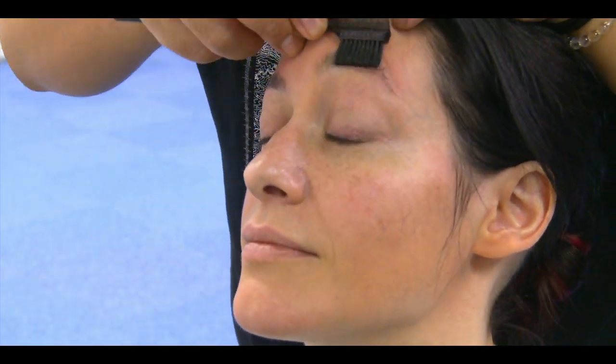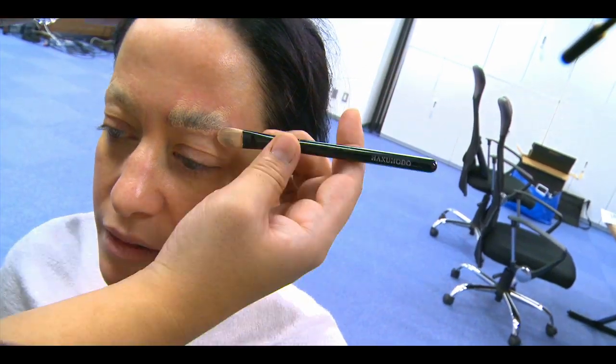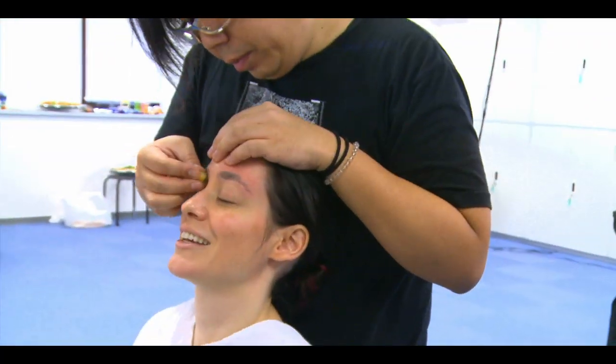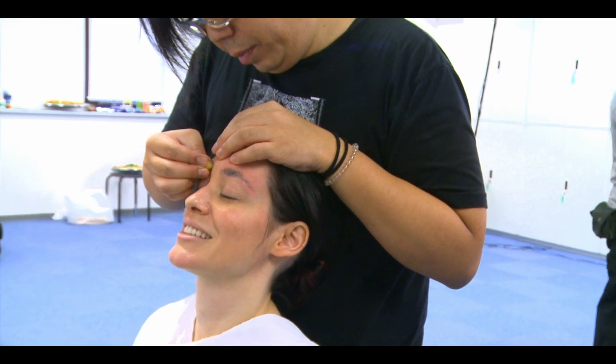Projecting onto faces with millimetre accuracy takes a lot of programming and prep time — two hours in make-up for a start. Hiroto-san is covering my eyebrows with wax; they need to be flattened completely. It's not the most fun I've had — it doesn't feel like getting a massage.